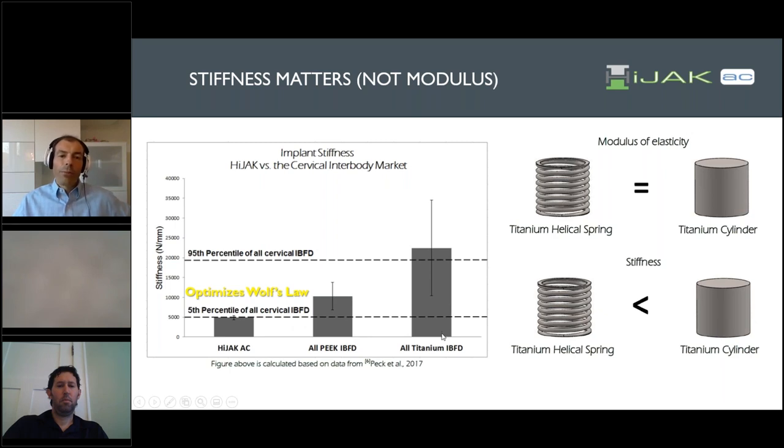Looking at all of the implants compared, the standard titanium interbody fusion devices have stiffness about six times greater than bone. PEEK is a little bit better, at about half. But if you look at the Hijack, the final construct stiffness is in the fifth percentile compared to all other devices and is very close to optimizing Wolf's Law. The body likes it. In addition to having much better end plate coverage without creating serrations and abrasions that reduce subsidence, the cage itself is so much less stiff that the likelihood it will subside is also much less, despite still having much greater ability to produce sagittal correction.